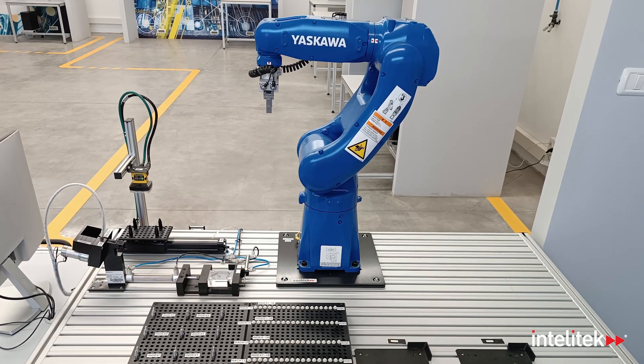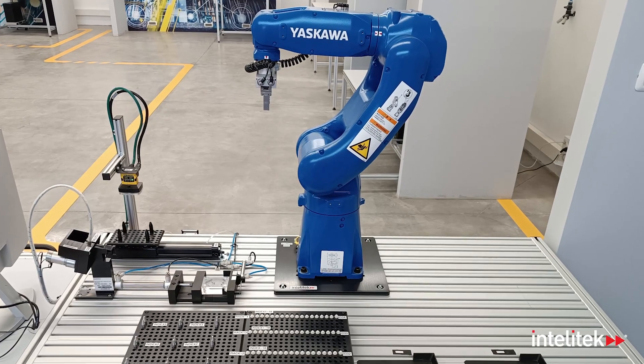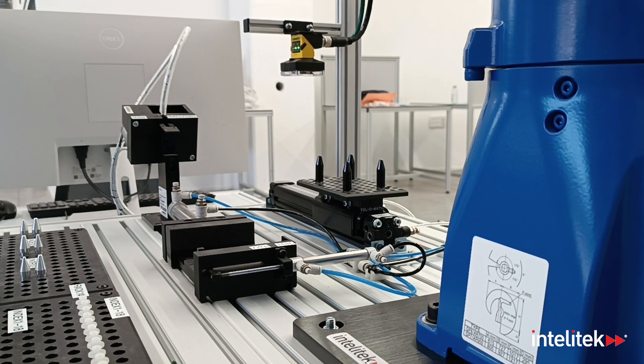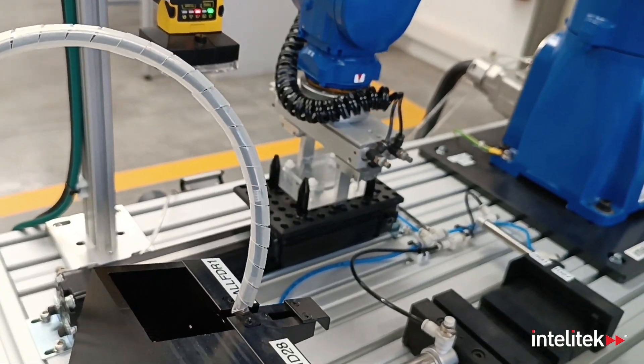The industrial robotic arm stands at the heart of the assembly station. It skillfully builds products using raw parts and advances them to a quality control station for final inspection.